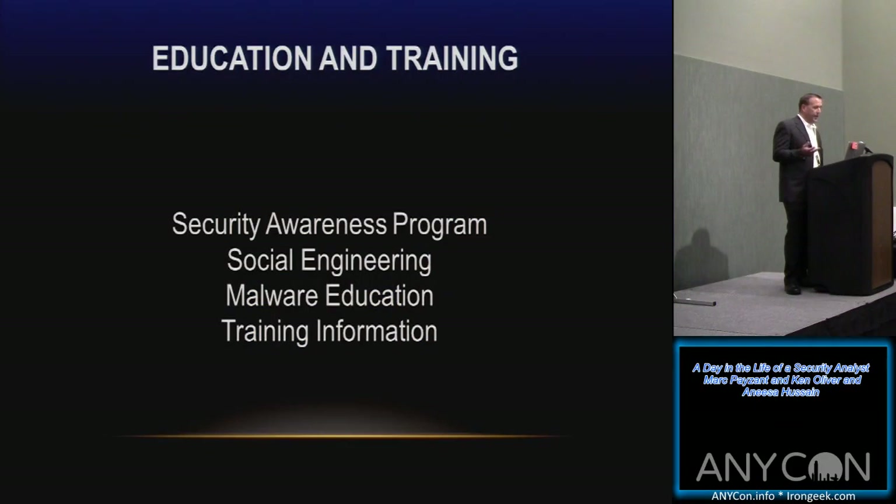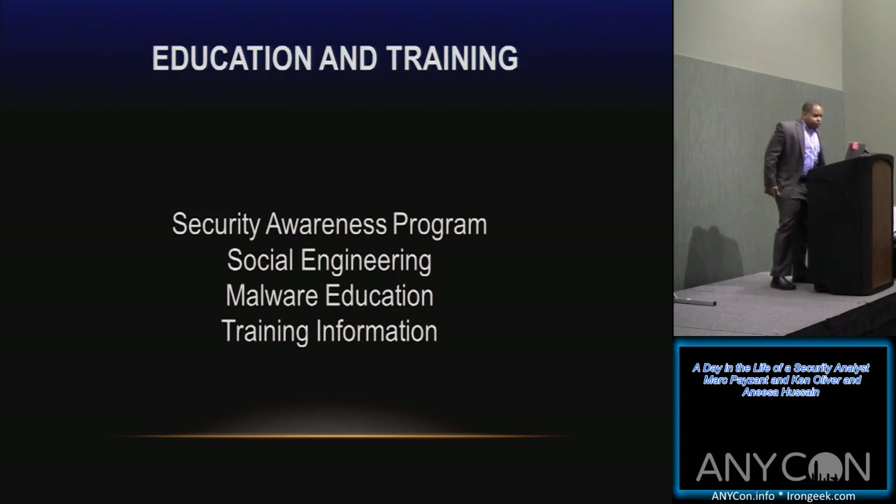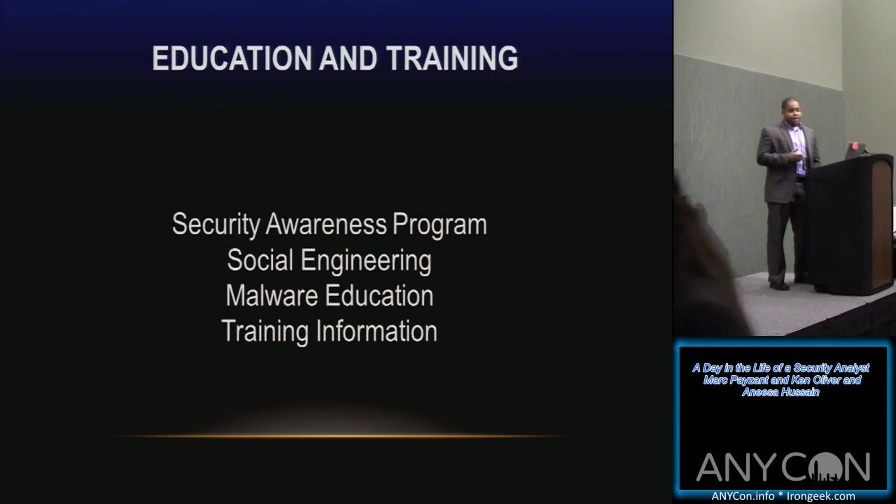I'm going to turn it over to Ken Oliver, who will give you an insight into what we do on education and training at MVP. [Ken speaking] So the security awareness program — I have to start by saying that if you do not like dealing with people head-on, if you're not a people person, getting into a security awareness program is probably not for you.